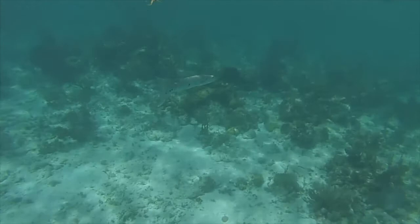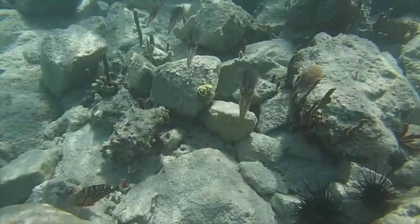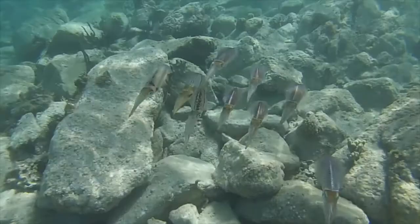Sometimes we see conspicuous large predatory fish like this greater barracuda, and pretty much everyone can identify that. Other times it's more delicate creatures like this group of Caribbean reef squid. Watch them change color — it's one of their ways of communicating with each other, as well as letting me know that I'm getting a little too close.